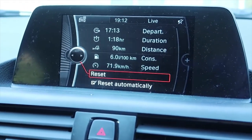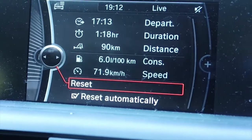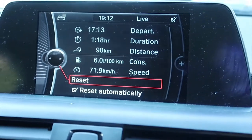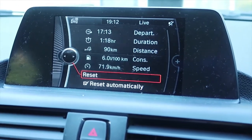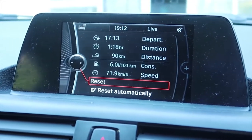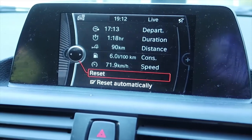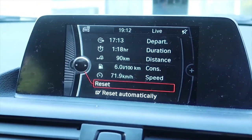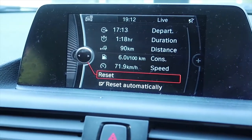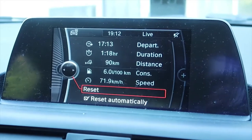So that's the first leg done — 90 kilometres at exactly 6 litres per 100 kilometres. Average speed just under 72 kilometres per hour. That included some city driving, two stops — a supermarket and picking up Rebecca — and then open road including going over a mountain range, Mount Messenger, with a lot of winding roads. Not too bad for the first stretch of this road trip.